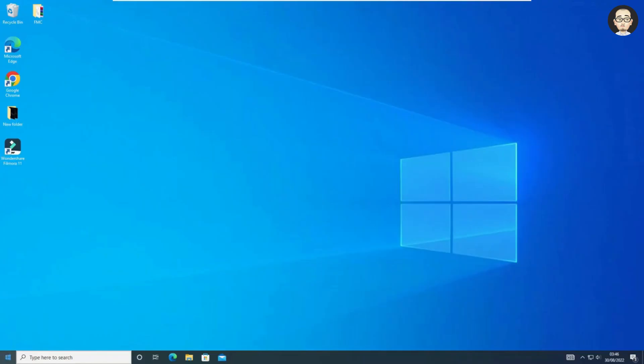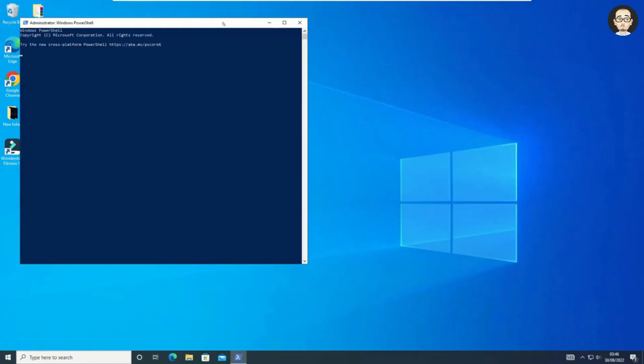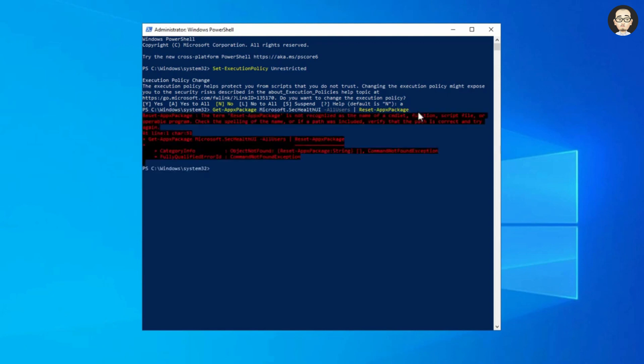For this method, we are going to execute some PowerShell commands. Right-click on the Start menu or search for PowerShell and run it as admin. Click Yes. Now execute the command from the video description: set execution policy unrestricted — paste it and press Enter, then type the letter A and hit Enter, so we can execute all commands without restriction. Then copy and paste another command from the video description — this command will reset the Windows Security app. If the app is missing, you will get a 'reset AppX package is not recognized' error; if it can reset, you will get no message at all.